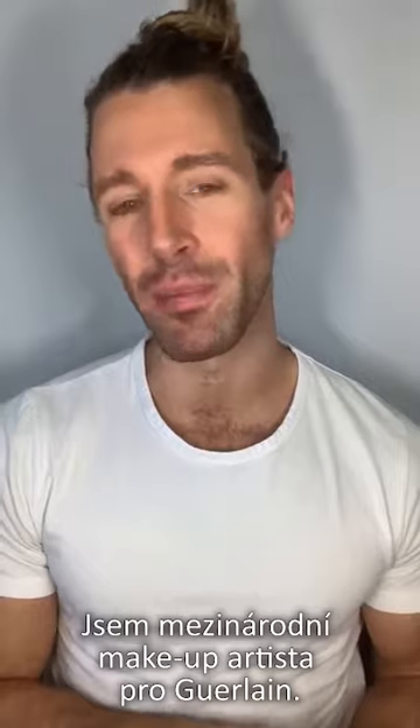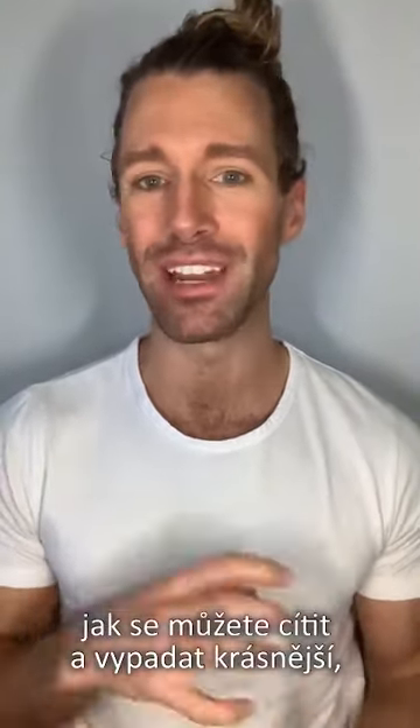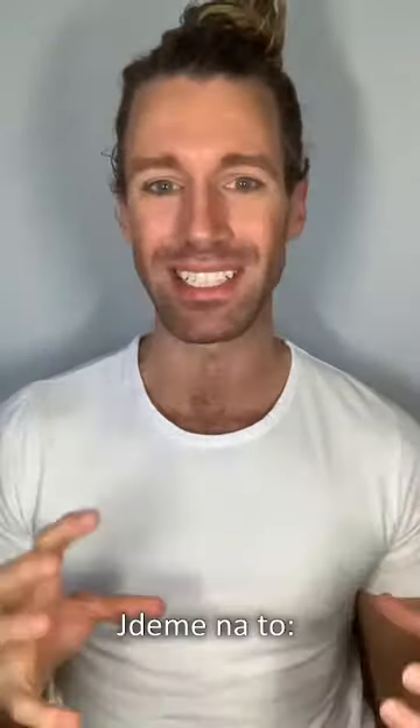Hi guys, I'm Maxime Foulain, international makeup artist with Guerlain, and today I'm going to share with you some beauty tips on how you can look and feel more beautiful even if you have to stay at home at the moment. So let's get right into it.